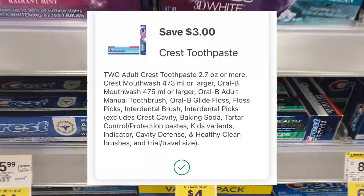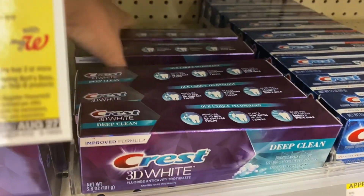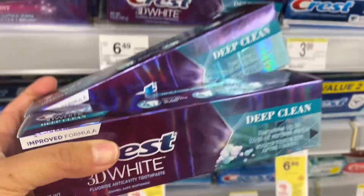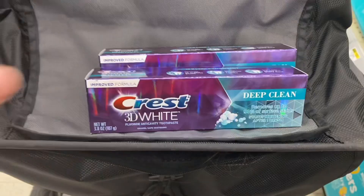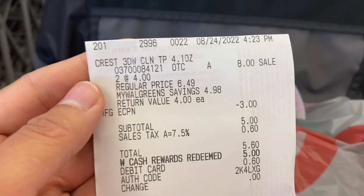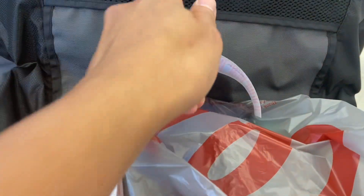My $3 for two Crest digital coupon is expiring on Saturday, so I'm going to grab this deal again. They are buy two, get $5 register rewards, on sale for $4.00. Total for two is $8.00, and after the coupon I pay $5.00, but I get back $5.00 register rewards — making them free.